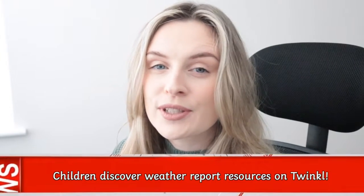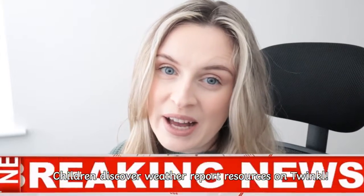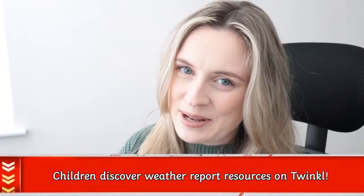So there you have it — lots of resources that you can use over on the Twinkle website. Bye from me, your favourite news reporter, and Miriam, our weather girl. Until next time, bye for now!